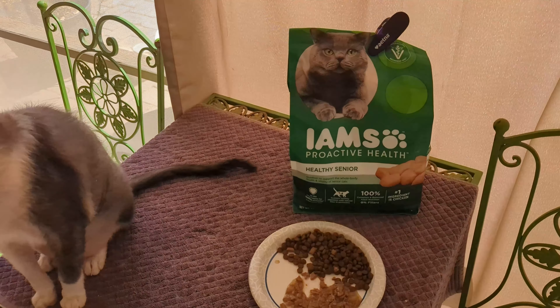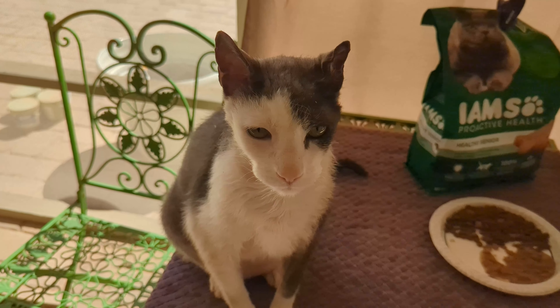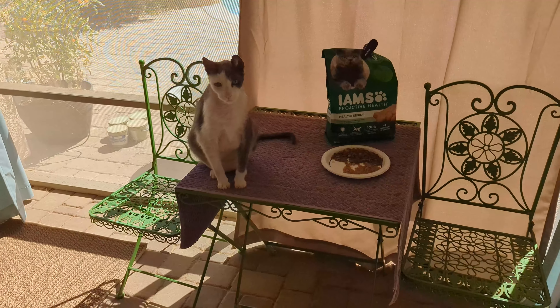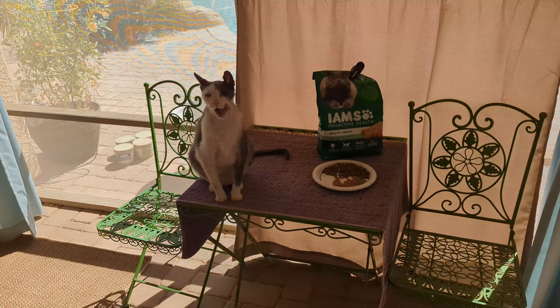This is the IMS cat food for healthy seniors. Our cat is getting a little bit older, so we give him the healthy seniors cat food. He likes to eat out here on this little table on the patio. He'll come up and sit on this table until we bring him his food.